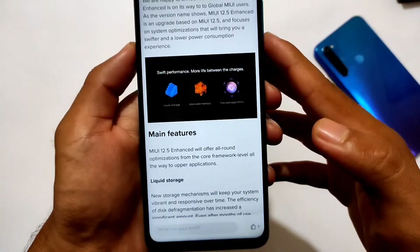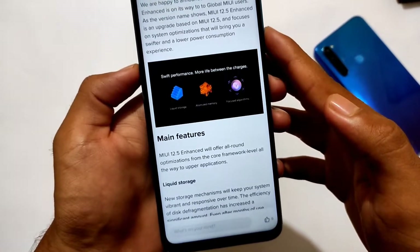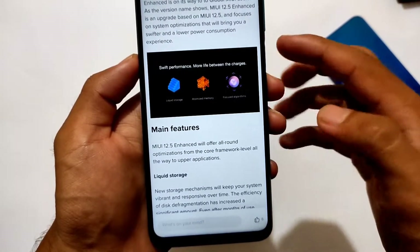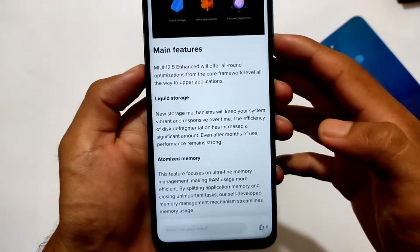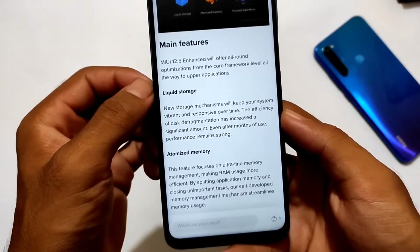The list of devices getting MIUI 12.5 Enhanced Edition is available — I'll put the link in the description for the website where you can find this list. If you're in India, the site may not open for you, so you'll need to connect to a VPN, as I have already done.